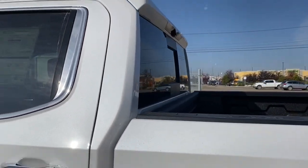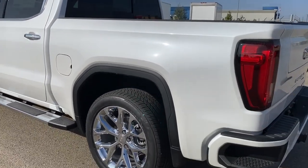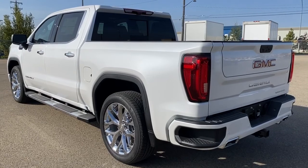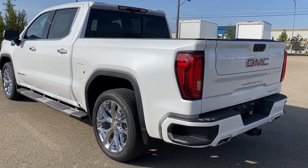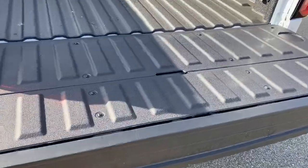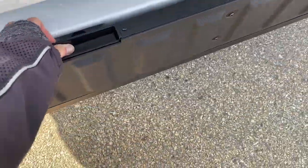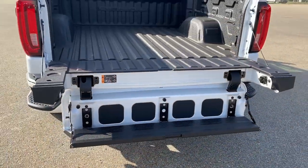At the back, we've got the rear window slider as well as the corner step bumper. Those corner steps are located on either side of the bumper for quick and easy access to the box of the truck. This truck also has GMC's easy lift and lower tailgate, so with a push of a button, we can drop that tailgate down. It's also got the multi-fold tailgate step, so by pushing two additional buttons, we can drop that step down.